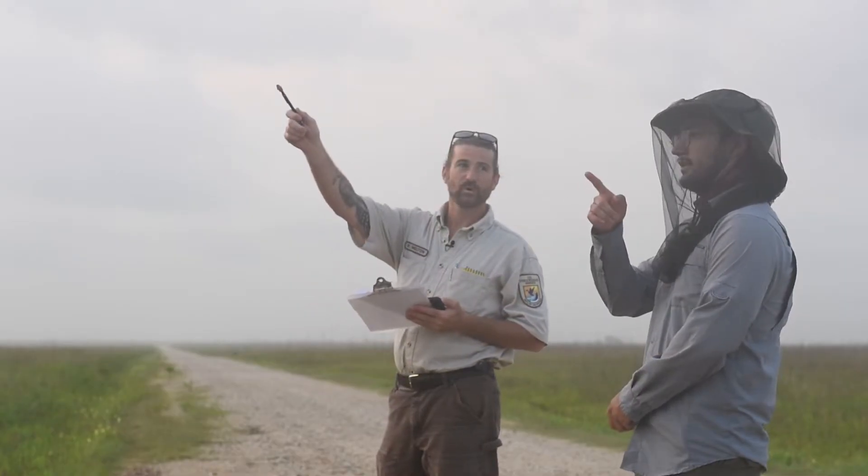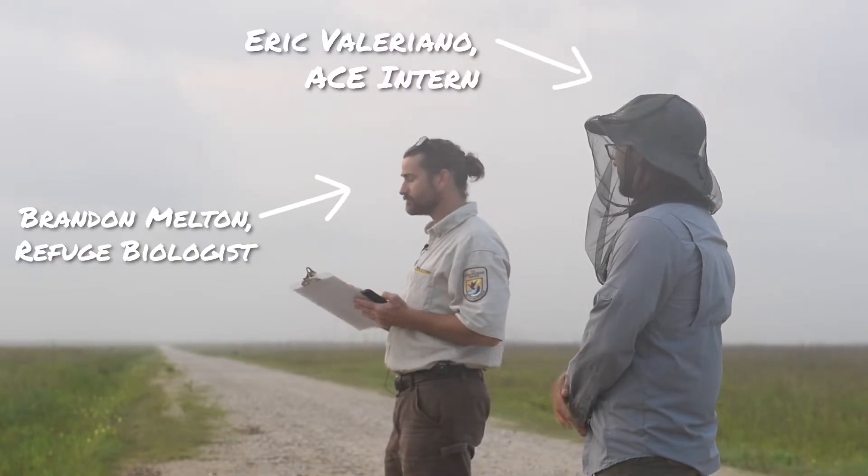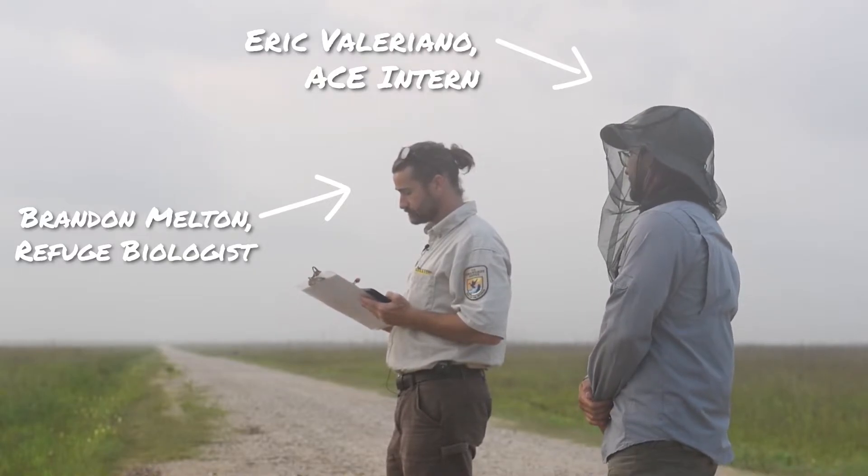Do the whistle — something similar to that. There's one way back there but it's out in the distance. Brandon Melton, refuge biologist, and Eric Valeriano, ace intern, stand on the prairie listening for bird calls.